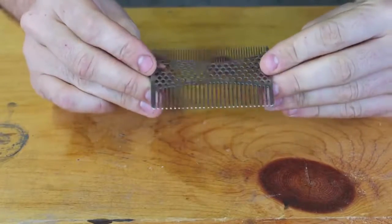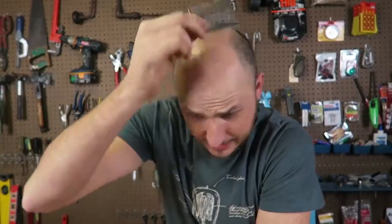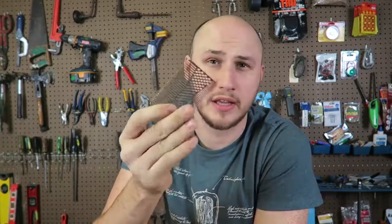The first gadget I got here is a comb, or comb, whatever you call it. It's not like I can use it on my head, but I guess it's pretty good for my beard. That gadget is actually pretty useful to me. It actually feels pretty nice to comb my beard.